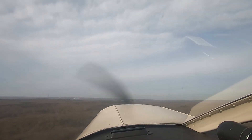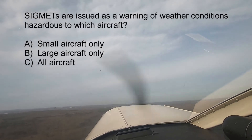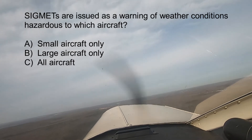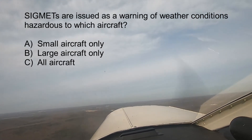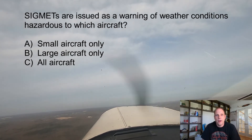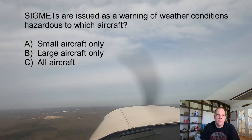Question number two: SIGMETs are issued as a warning of weather conditions hazardous to which aircraft? A, small aircraft only; B, large aircraft only; or C, all aircraft. The answer is C, all aircraft. SIGMETs are in-flight advisories concerning non-convective weather that is potentially hazardous to all aircraft.